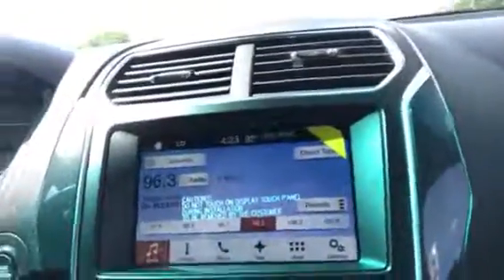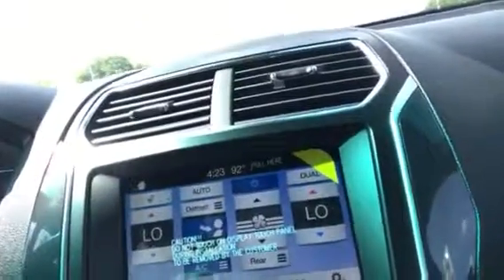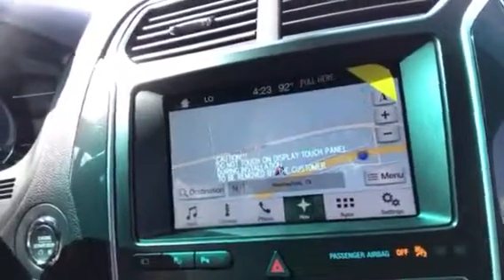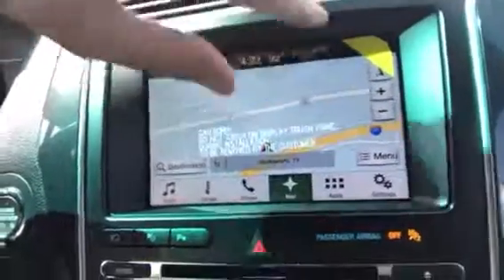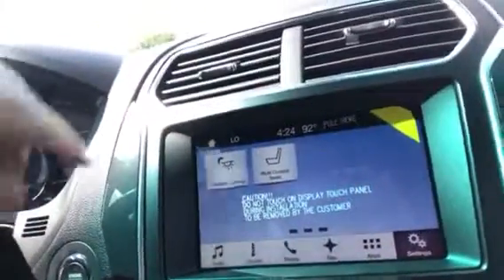Over here you have SYNC 3 — it's got your audio, climate, phone controls, apps that you can add on, and navigation. A really cool improvement to the navigation is that you can now zoom in and out, kind of like on your cell phone, so you can see a little bit further. And of course the settings on how you want this information presented to you.